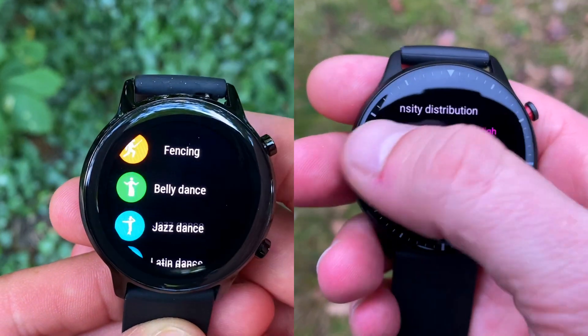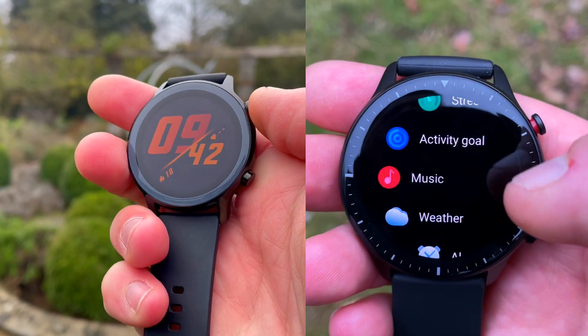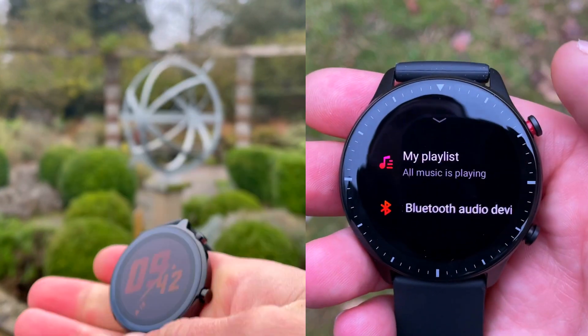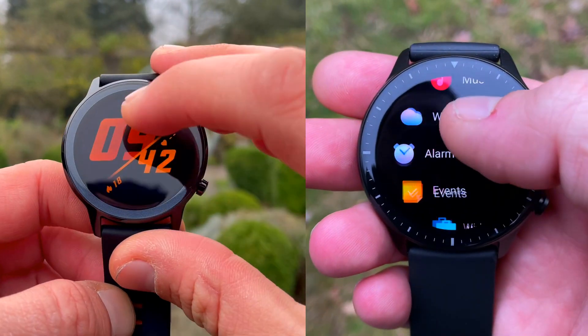To draw conclusions: step counts are quite accurate on both watches, but the GPS receiver on the Honor Magic Watch 2 is much less accurate than on the Amazfit GTR2. Let me know in the comments if you found the test and comparison useful. If you did, please click the red subscribe button to ensure you don't miss upcoming reviews and comparisons. Thanks for watching.